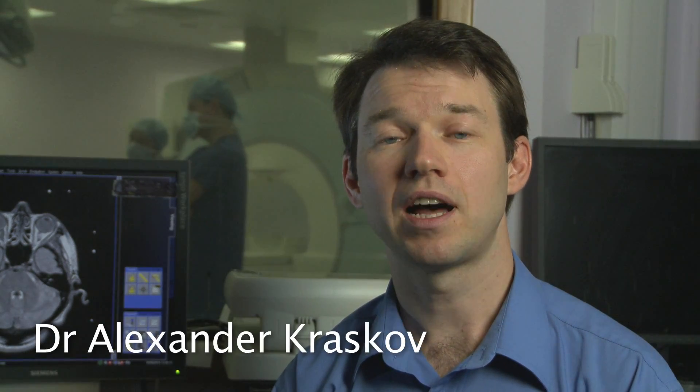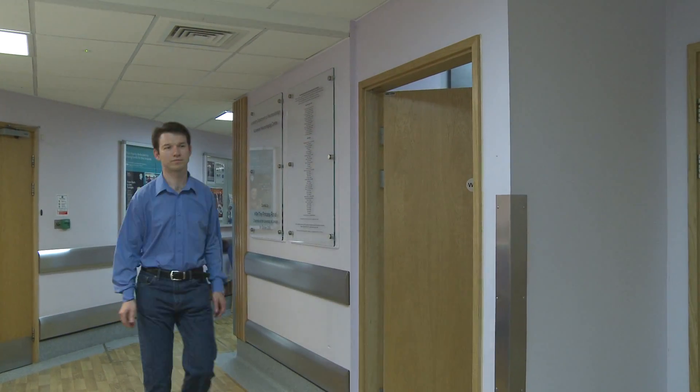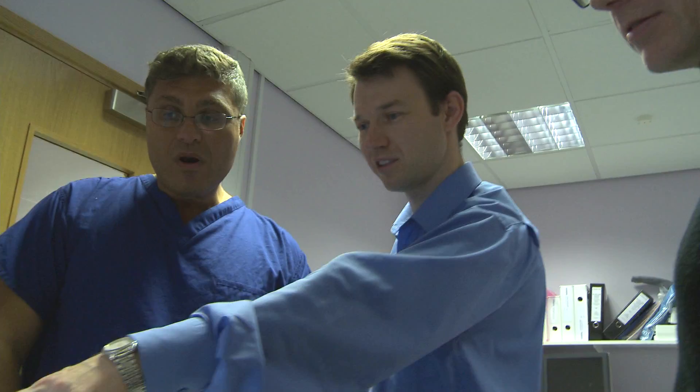My name is Aleksandr Kraskov. I'm a senior welcome research fellow here at the Institute of Neurology. Every piece of brain is connected to each other and connected through the white matter. We are interested in a very specific pathway which is connecting the cortex and subthalamic nucleus. This pathway is called the hyper-direct pathway. We will be studying in this project how the neurons which are contributing to this pathway are active during different tasks and how they are involved in movement generation.